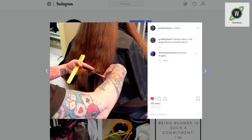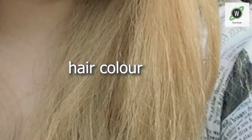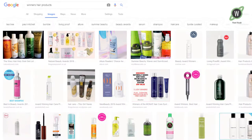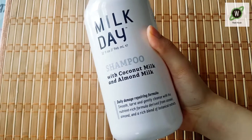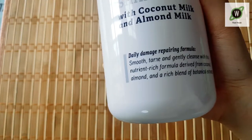So my friend just got her hair dyed and she needed to get some shampoo to keep her hair color. Her hairstylist told her to check out Winners — they have a lot of salon quality hair stuff. So I went there with her and I had to get some too. Got this Milk Day Shampoo — coconut milk, almond milk, daily damage repairing formula — which is me, because I'm like hella damaged.